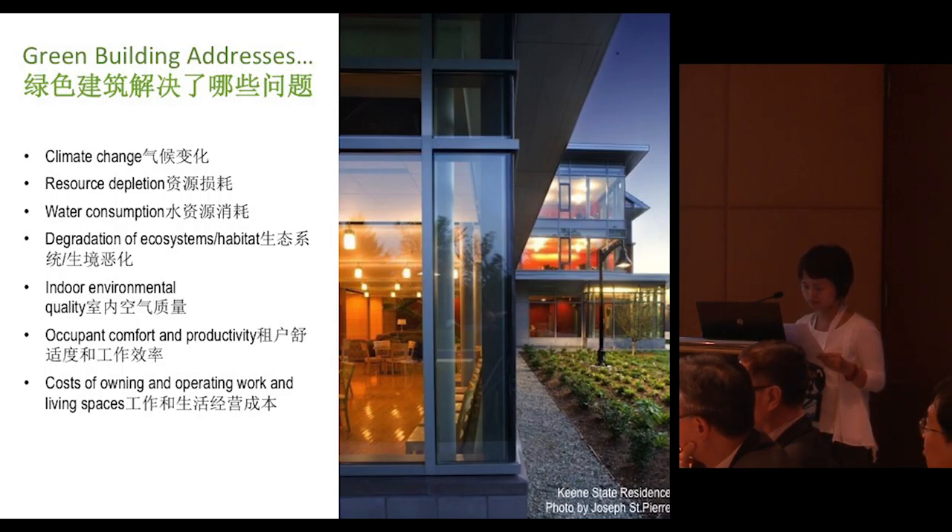These are the issues and challenges that green buildings help to address: climate change, resource depletion, water consumption, degradation of ecosystem, indoor environment quality, occupant comfort and productivity, and the cost of owning and operating work and living spaces.